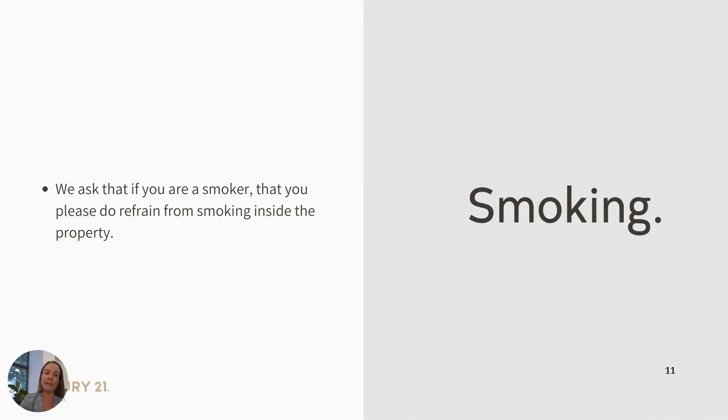Smoking. We ask that you refrain from smoking inside the property and that you put your cigarette butts in the bin and dispose of them responsibly.